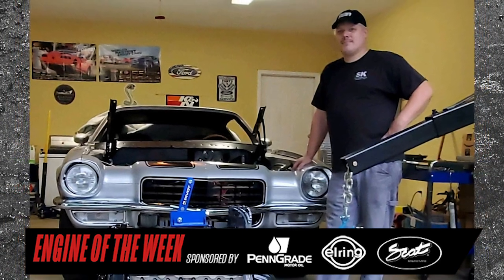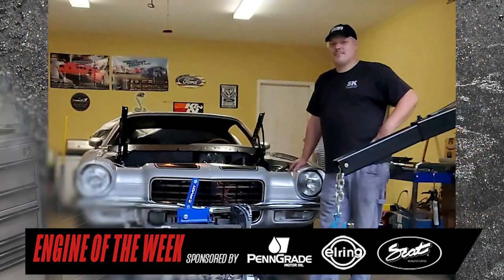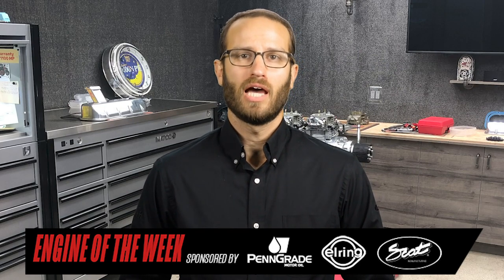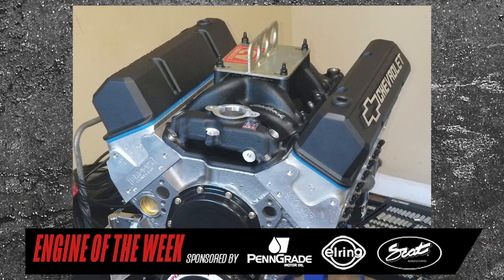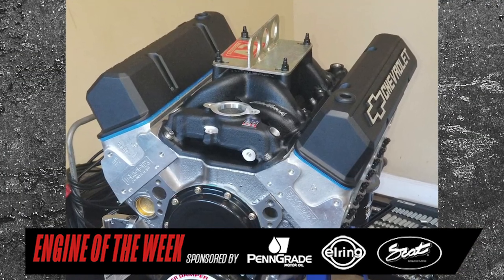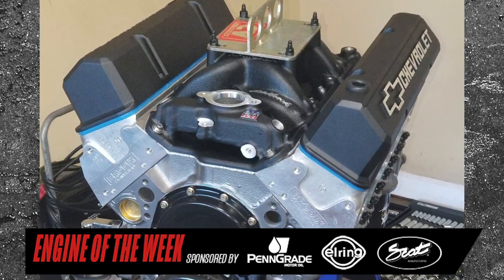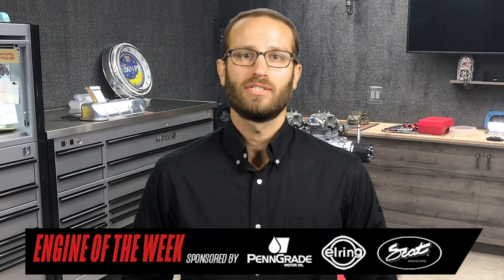At his new shop, Robby builds high-end street car and drag race engines. He's done everything from Hondas to Fords to LS engines. And recently, Capps Performance Engineering restored a 1973 Z28 Camaro and built a 383 CID small block Chevy engine for it. We'll give you all the details of that build in this episode of Engine of the Week.